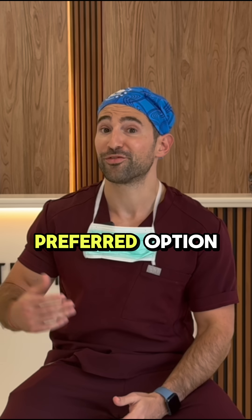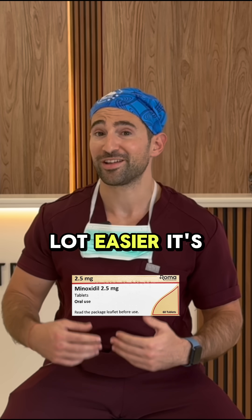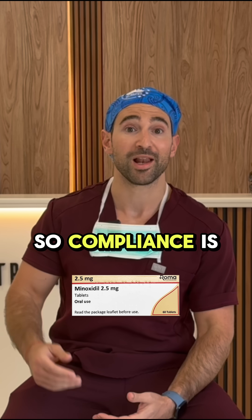Or you could go with my preferred option, which is taking oral minoxidil. For me, oral is a lot easier and it's easier to remember, so compliance is higher.